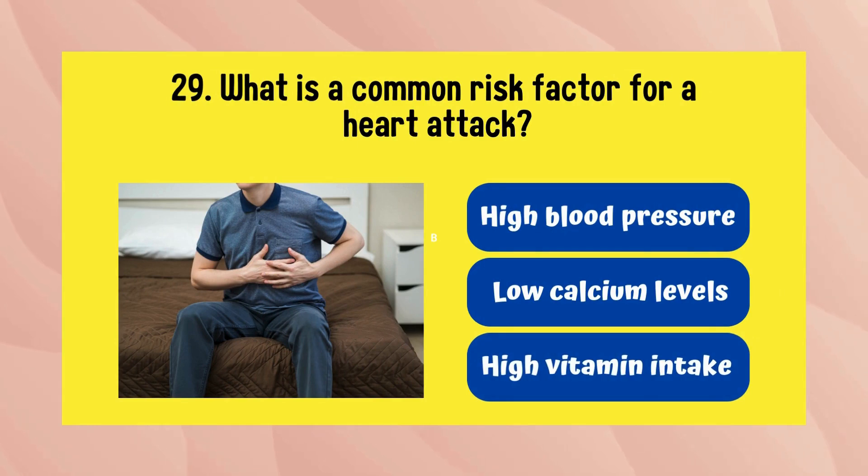What is a common risk factor for a heart attack? The answer is high blood pressure.